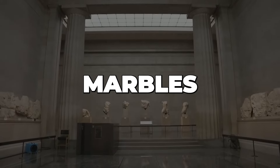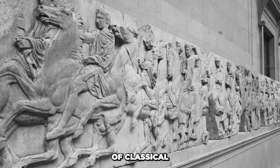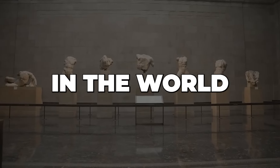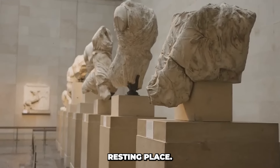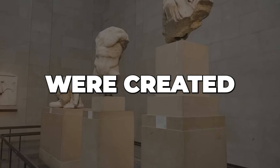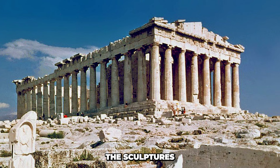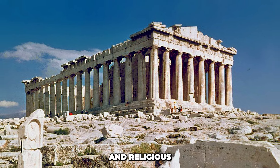Now we will discuss the Elgin marbles in Greece and the United Kingdom. The Elgin marbles, also known as the Parthenon marbles, are a collection of classical Greek marble sculptures and architectural elements that originally adorned the Parthenon temple on the Acropolis of Athens. These sculptures are among the most famous and controversial antiquities in the world, primarily due to their contentious history and ongoing debate regarding their ownership and rightful resting place. Commissioned by the statesman Pericles and sculpted by renowned artists such as Phidias, the Elgin marbles were created between 447 and 432 BCE, adorning the Parthenon and depicting various mythological scenes, deities, and religious processions.